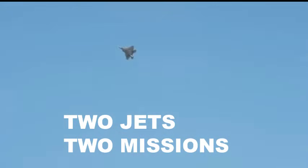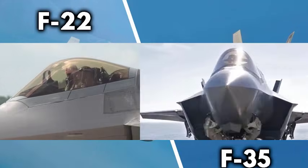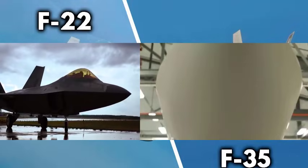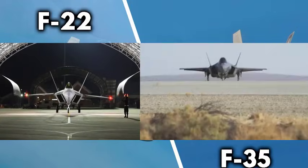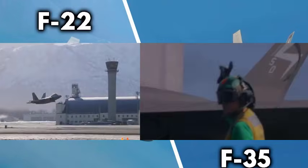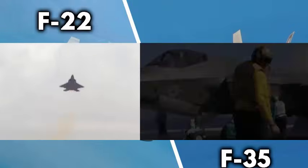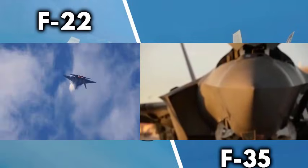The F-22 and F-35 often get compared because they are both fifth-generation stealth fighters. But similarity ends there. They were created for different wars, different enemies, and different roles. The F-22 Raptor, developed in the 1990s, was built for one purpose: air dominance. America wanted a jet that could sweep the skies clean before a war even started. The F-22 is a pure predator — fast, stealthy, maneuverable, and ruthless at long range and close combat. It is the jet pilots fear facing but never see coming.